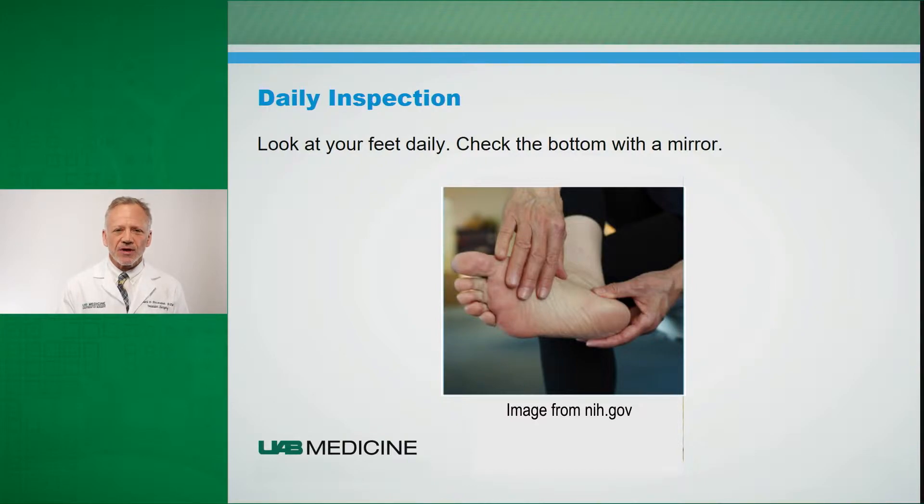Inspect your feet daily. Use a mirror to look at the bottom of your feet, check in between your toes, look for areas of any redness or pressure — any area that may indicate that there's a problem starting to develop. If you're unable to evaluate the foot yourself, have a family member look at the bottom of your feet, check in between your toes, or on the top of your foot for you.